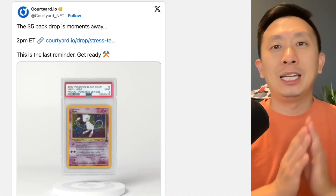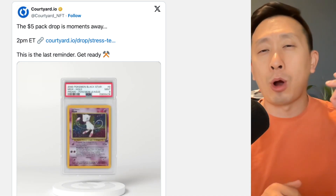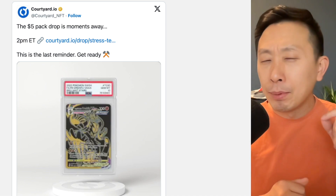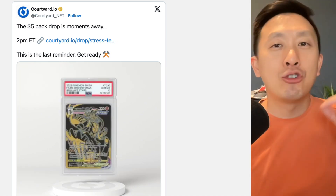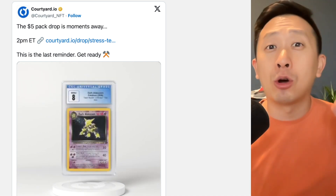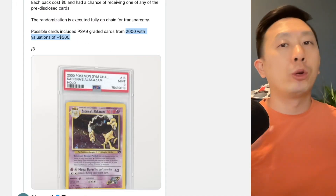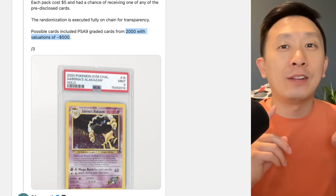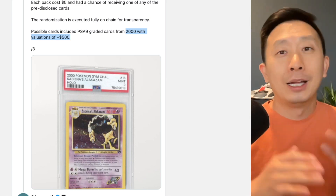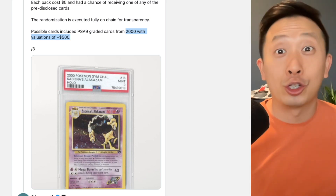In a marketing campaign to get his name out there, a web three servicing platform called Courtyard initiated this promotion. You can buy, just for $5, a PSA graded Pokemon physical card. You purchase the NFT and it's a mystery pack of sorts — you don't know which one you'll get, but the PSA graded Pokemon cards are upwards in value of $500. That's close to a hundred X return on your $5 if you hit one of these $500 cards.